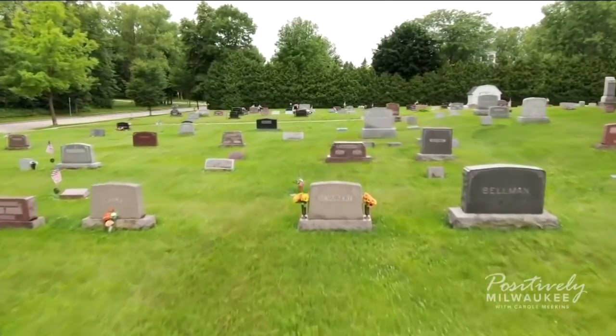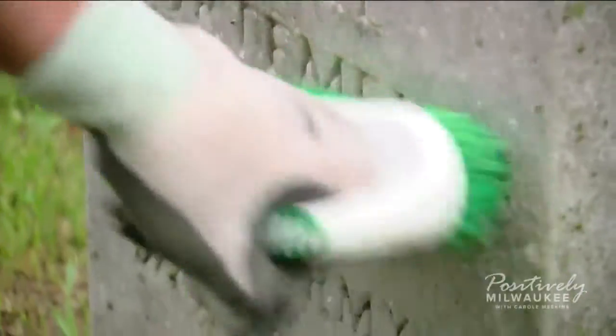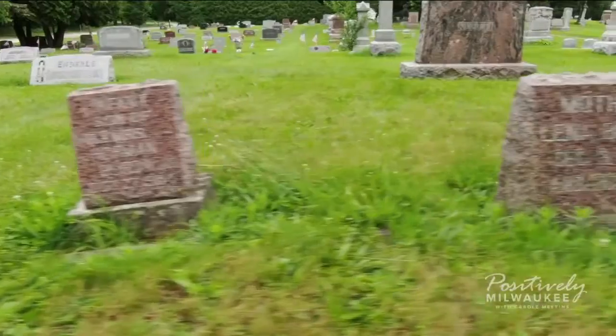Now the cemeterians get calls from all over, asking for advice or for someone to come by to clean and repair an old memory.